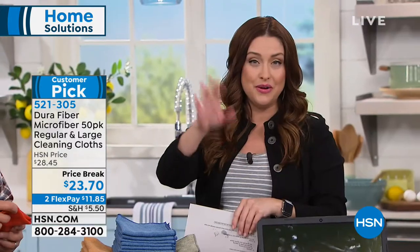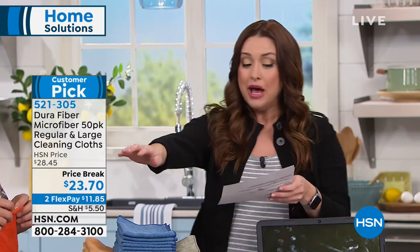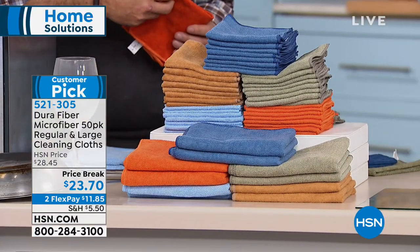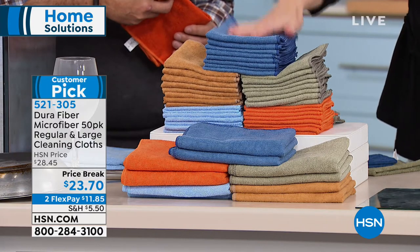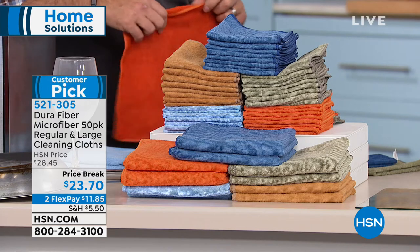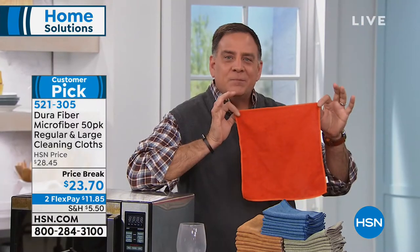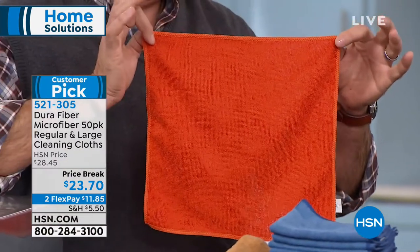If you love microfiber cloths and have great uses for them, give us a call. You brought us a 50-pack, all color-coordinated so you can have them in the bathroom, garage, or kitchen. You're getting 10 of the 23 by 16-and-a-half-inch cloths in two different colors, and 40 of the 11-and-a-half by 11-and-a-half-inch cloths in eight colors each. The 12-by-12 ones have 200,000 cleaning fingers on each one.